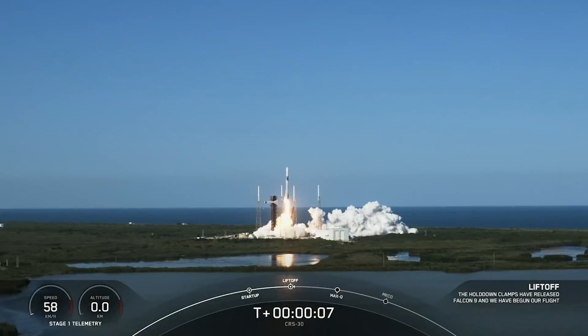Welcome to Space to Ground, I'm Jaden Jennings. The 30th SpaceX Commercial Resupply Mission is on its way to the orbiting laboratory filled with new science, research, and supplies.